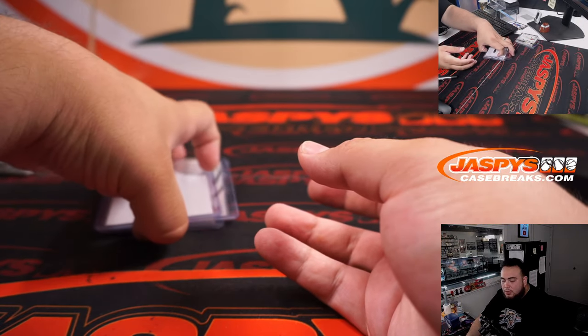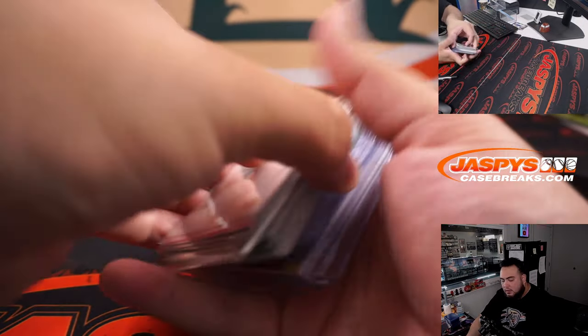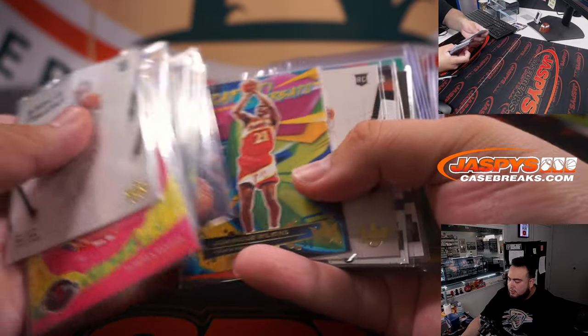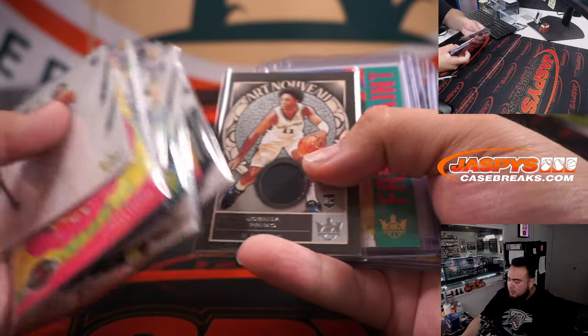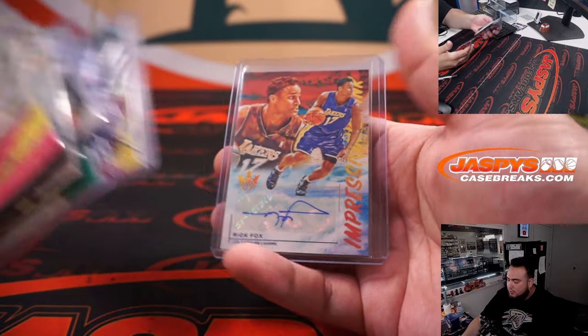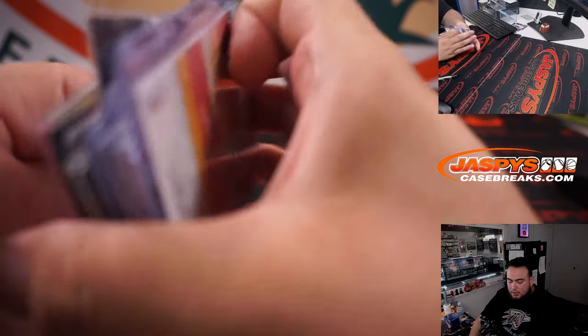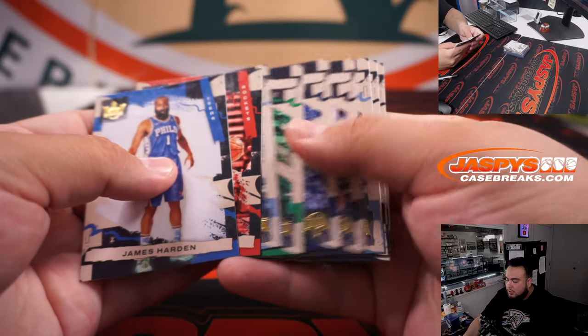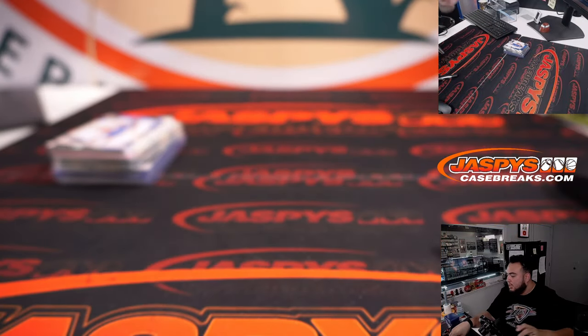All right guys, sweet little box right there — got some nice little inserts, some good rookies as well. And then autographed Keon Johnson, Anthony Davis, Rick Fox, little relic there as well. Jalen Green, Cade Cunningham, and then here are the base cards right here. Appreciate you guys, now let's switch scenes and give away some money.